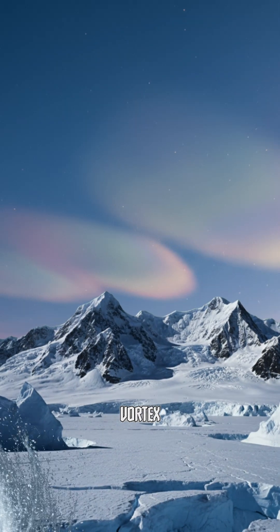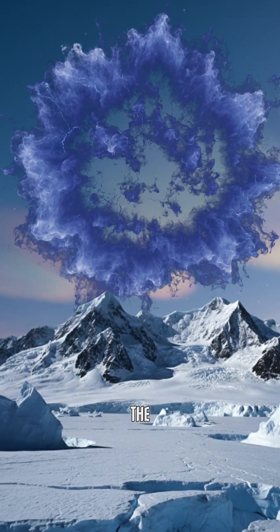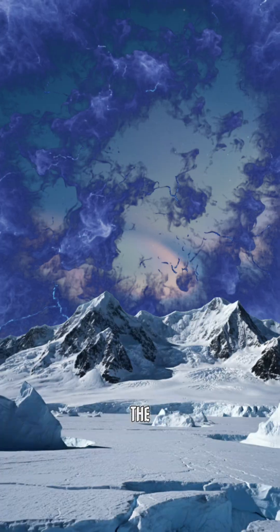Once the weather changes and the vortex begins to break up, the ozone-rich layer starts to fill in the gap and the hole starts to heal, until it inevitably repeats the process.